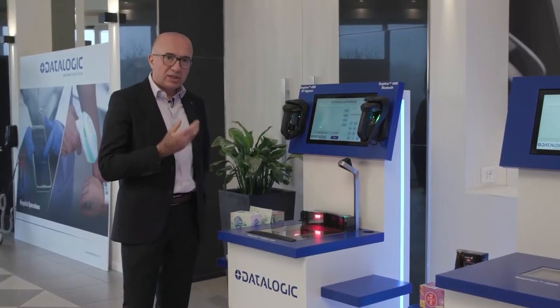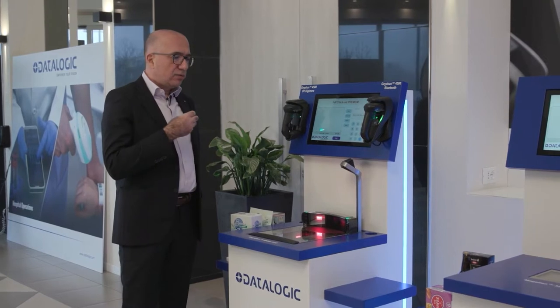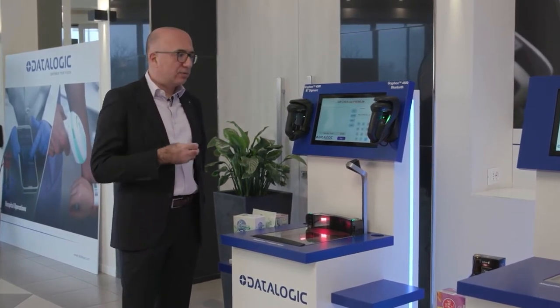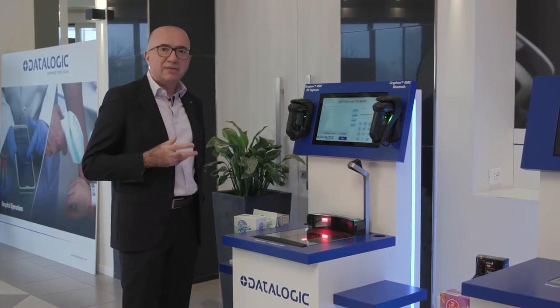In order to serve more customers, one common solution is to move from attended lanes to self-checkout. What we have here are examples of four different configurations where Datalogic equipment can provide a very high benefit for customers and retailers.